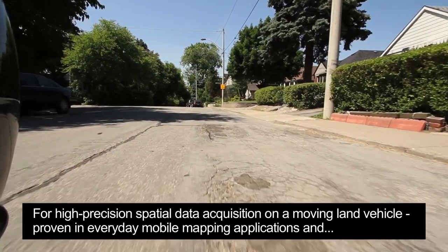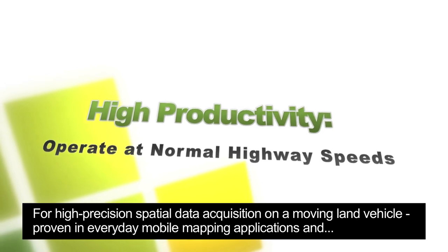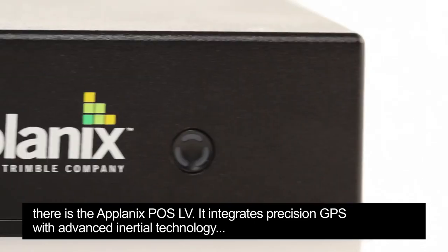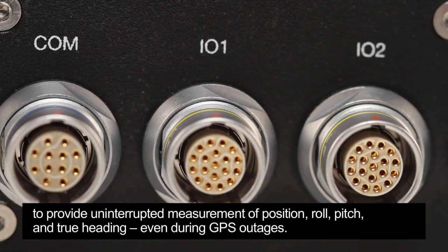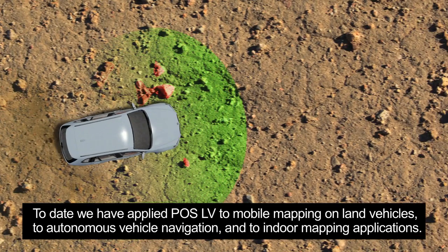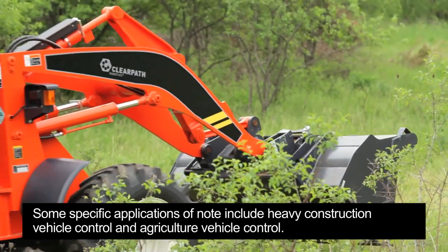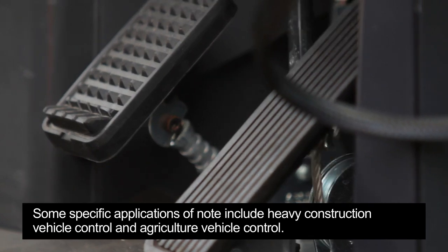For high-precision spatial data acquisition on a moving land vehicle — proven in everyday mobile mapping applications and in autonomous vehicle development — there's the Applanix PAWS LV. It integrates precision GPS with advanced inertial technology to provide uninterrupted measurement of position, roll, pitch and true heading, even during GPS outages. To date, we have applied PAWS LV to mobile mapping on land vehicles, to autonomous vehicle navigation, and to indoor mapping applications. Some specific applications of note include heavy construction vehicle control and agriculture vehicle control.